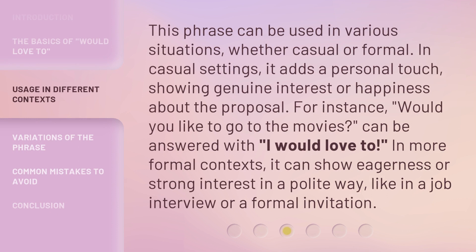This phrase can be used in various situations, whether casual or formal. In casual settings, it adds a personal touch, showing genuine interest or happiness about the proposal. For instance, 'Would you like to go to the movies?' can be answered with 'I would love to.' In more formal contexts, it can show eagerness or strong interest in a polite way, like in a job interview or a formal invitation.